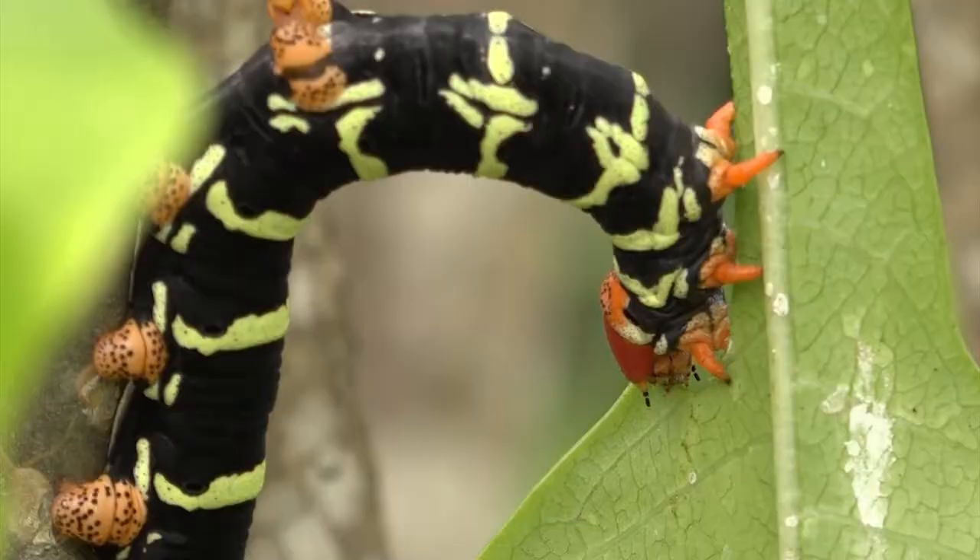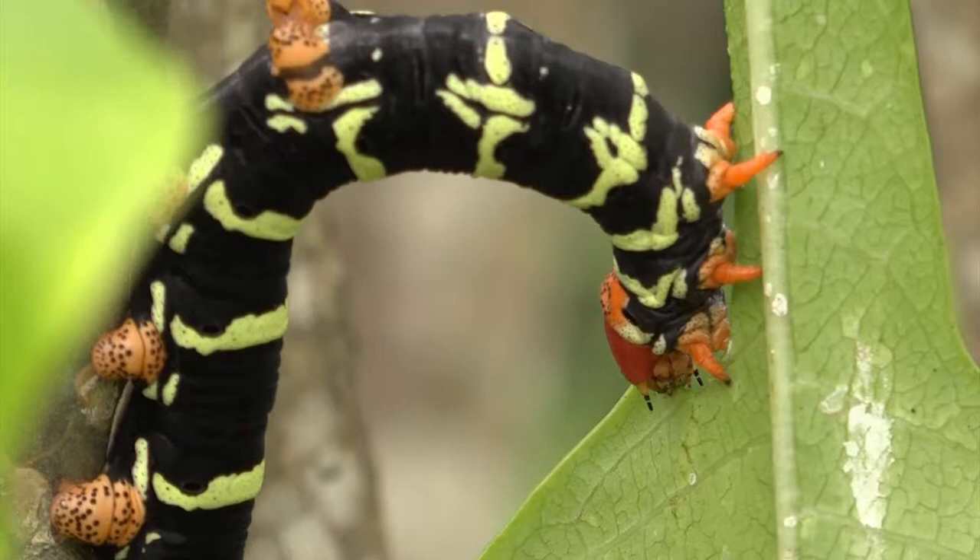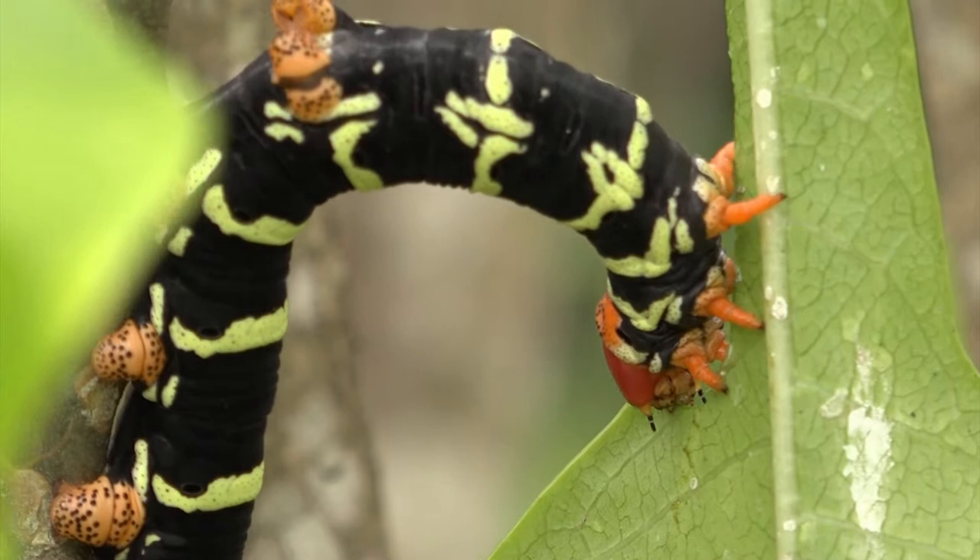Its powerful mandibles are perfect for slicing through its leafy diet, meaning these insatiable caterpillars can strip a tree bare to its branches.